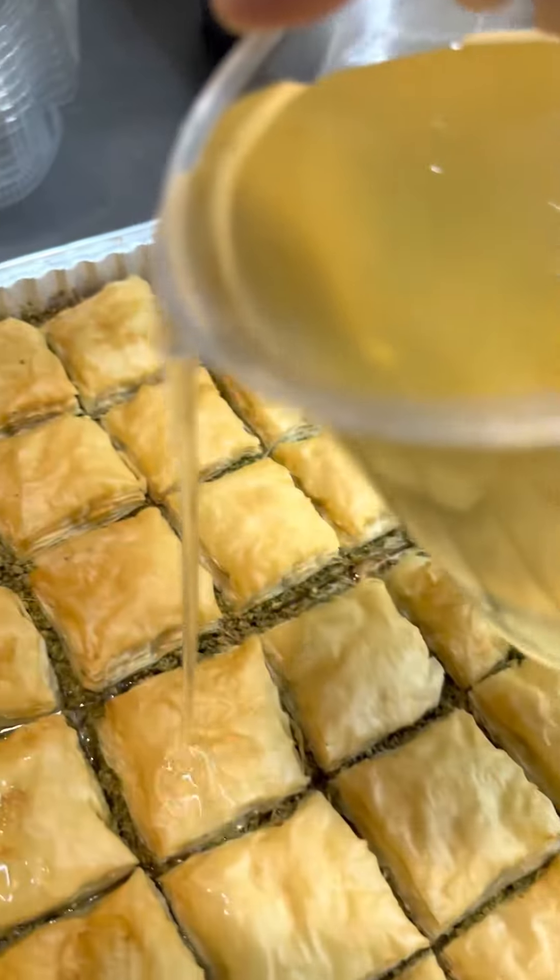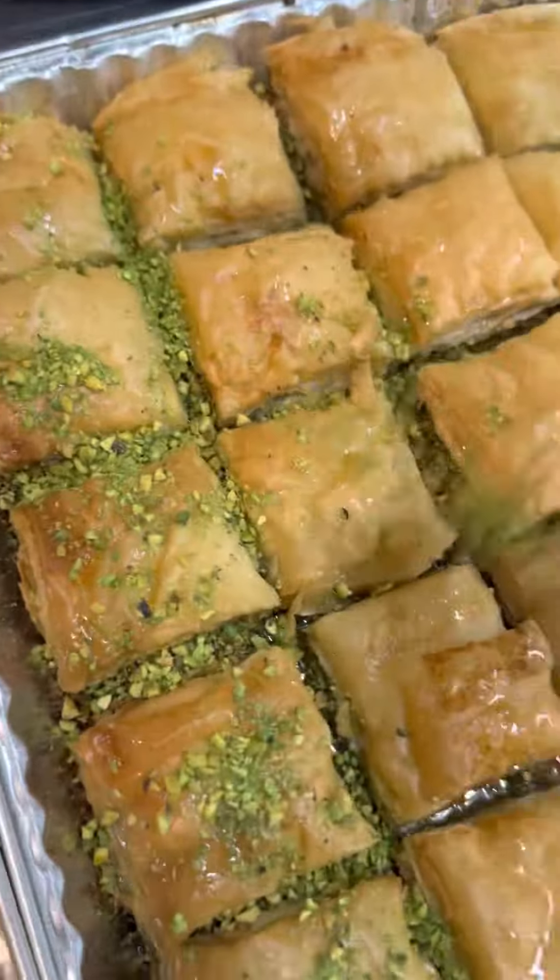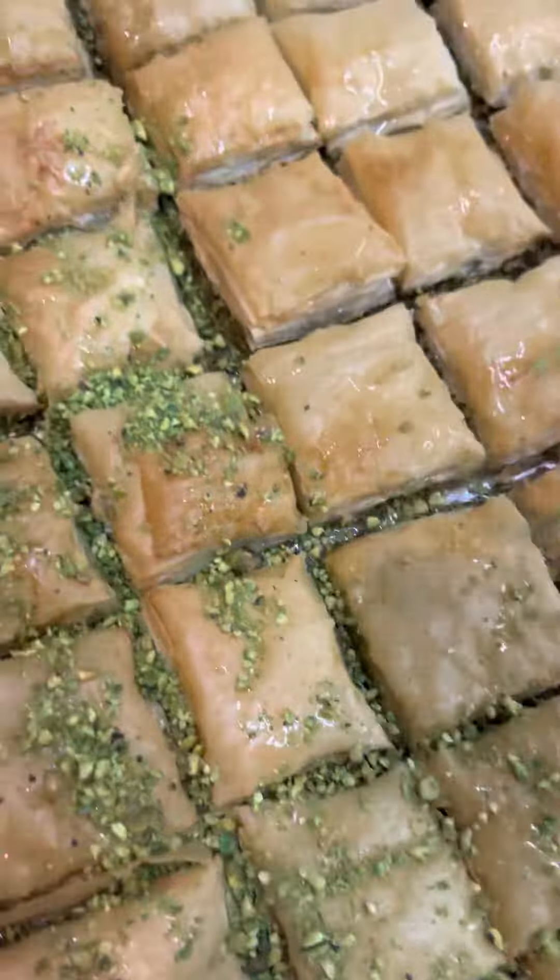I love the smell of fresh baklava out of the oven. Two tips for people who make baklava at home: only use one pack of phyllo dough, and use as little butter and syrup as possible.